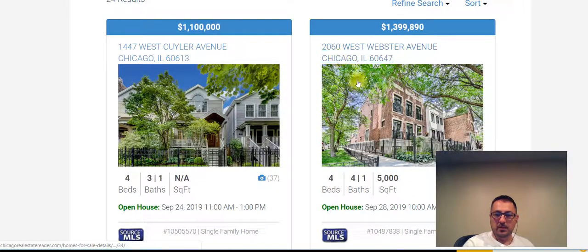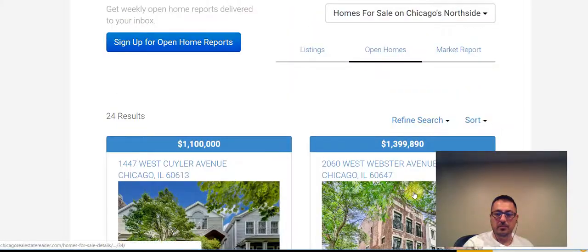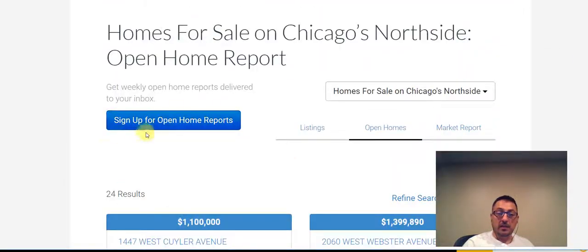There's an open house for this property at 2060 West Webster Avenue — they're asking $1.4 million. They've got an open house September 28th, 10 a.m. to 12 p.m. By clicking this tab here, you can sign up to receive an open house list whenever open houses are available.